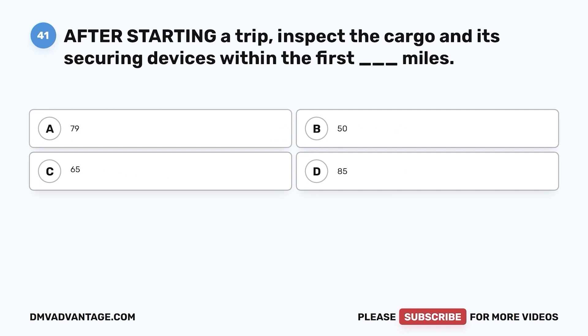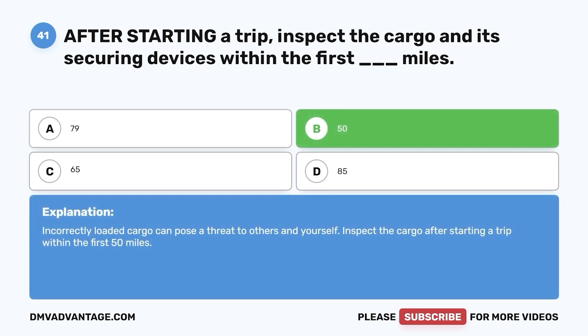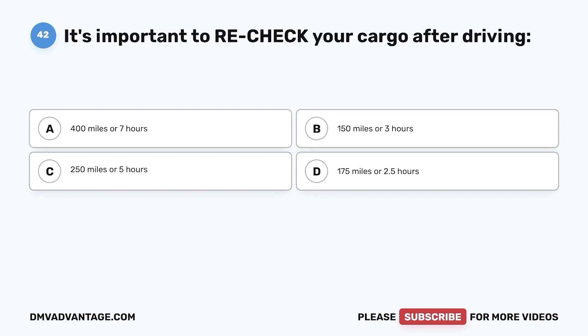Question 41. After starting a trip, inspect the cargo and its securing devices within the first blank miles. a. 79. b. 50. c. 65. d. 85. The correct answer is b. Incorrectly loaded cargo can pose a threat to others and yourself. Inspect the cargo after starting a trip within the first 50 miles.